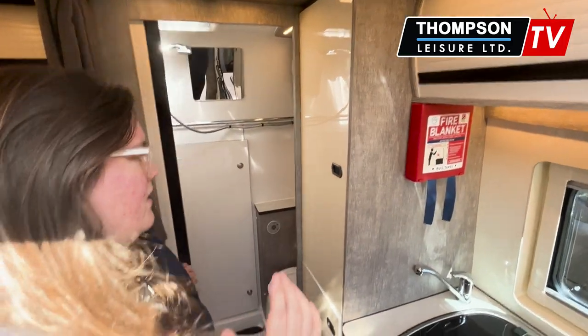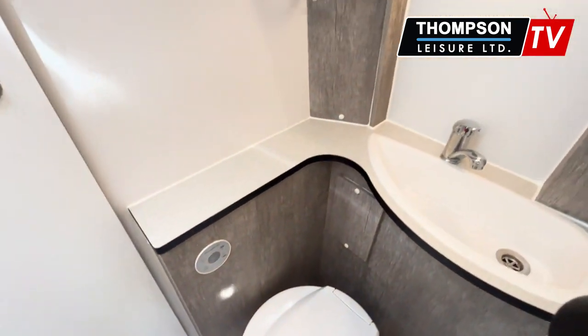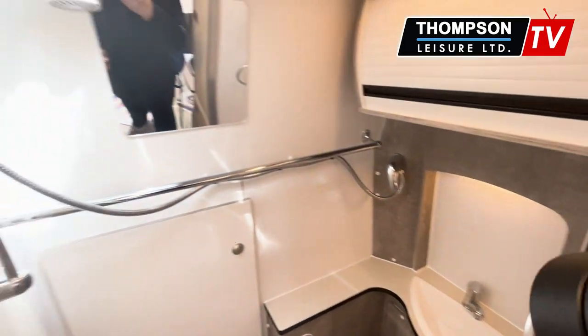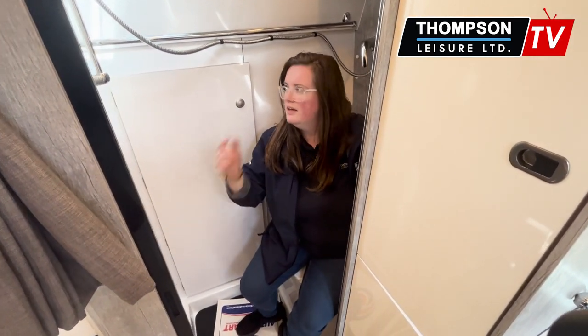Moving back, you have a rear bathroom and shower and it's a nice large space for a really compact vehicle. You have your shower area, you have your toilet separate. It's a nice large space. One thing that I love about the Solaris and this bathroom layout is the access outside.